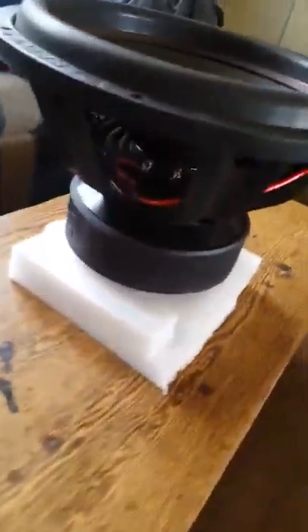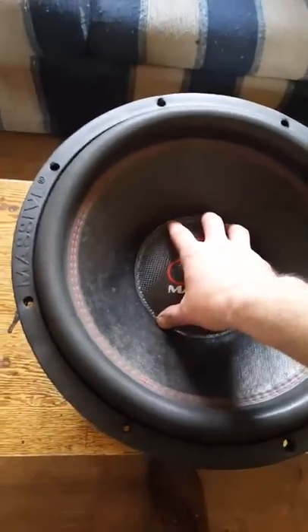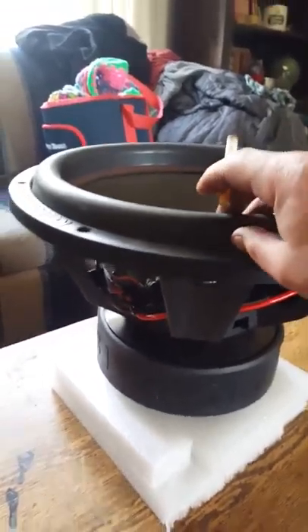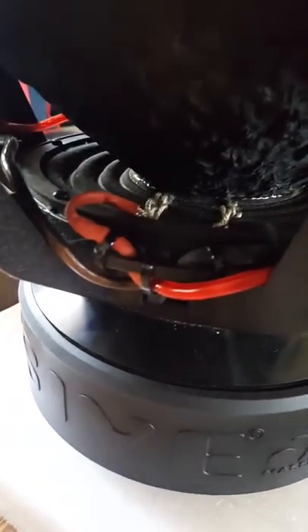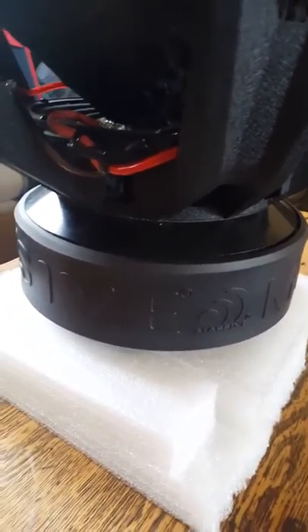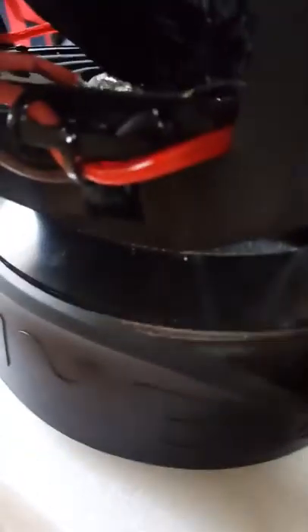The surround is stiff as hell — this sub is definitely a beast, I like it a lot. It's got a narrow high surround, pretty beefy. Dual stitch tinsel leads, bolt-down spider — screwed down, whatever you want to call it. Good ventilation here too.